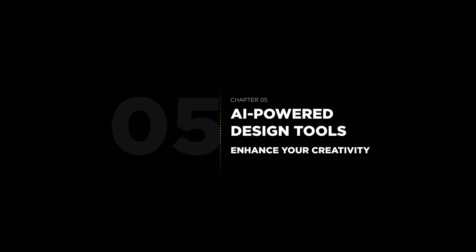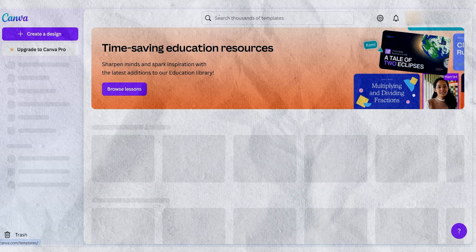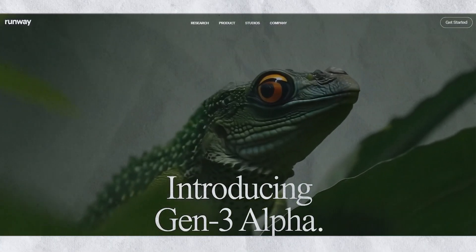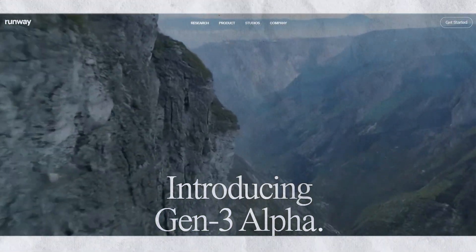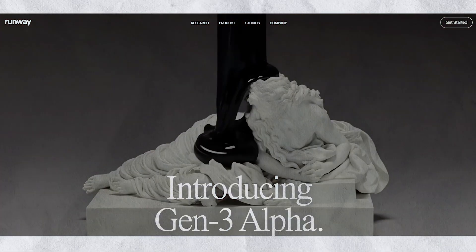Design doesn't have to be daunting anymore. AI-powered design tools like Canva, Adobe Firefly, and Runway allow you to create stunning visuals even if you're not a designer. These tools can assist with everything from generating custom graphics to editing videos, making it easier than ever to produce high-quality content quickly.